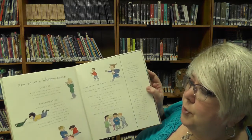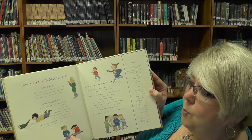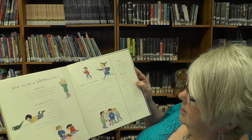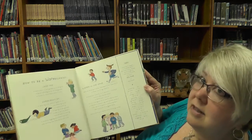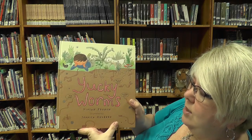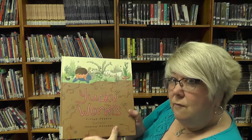And in the back of the book, it's how to be a wormologist and what to look for. And you can do experiments and all kinds of things. So check out the book at the library. Yucky worms! But they're not really yucky. They're very helpful. Hope you enjoyed the story today. Tune in next time. Bye bye.